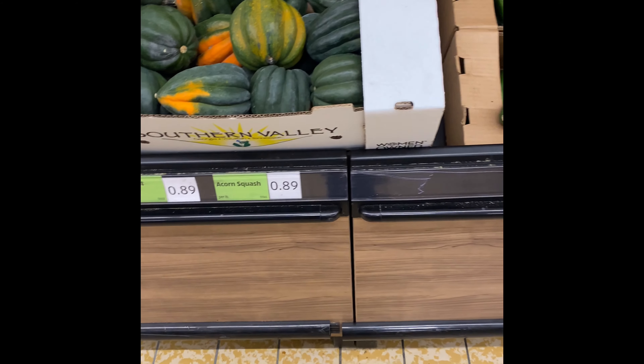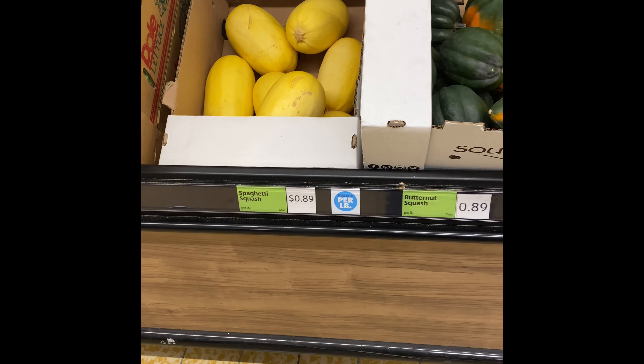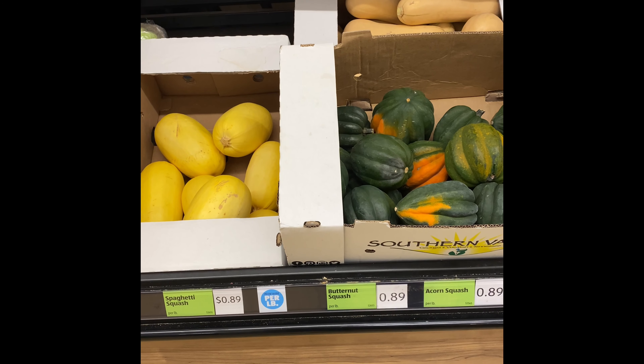They have the butternut squash, acorn squash, spaghetti squash. That looks like the time is in now. Fresh green beans.